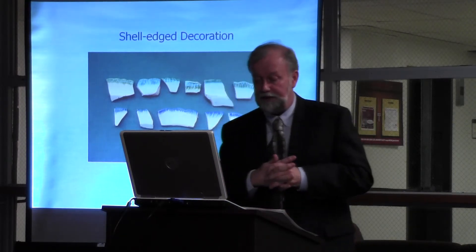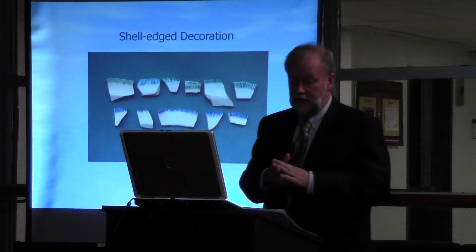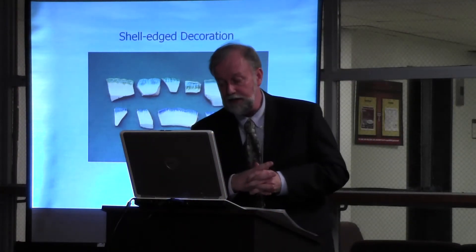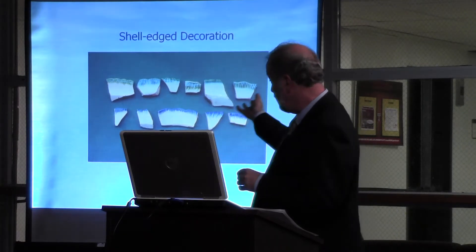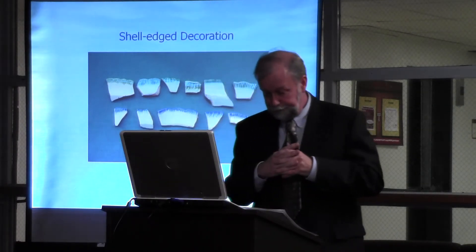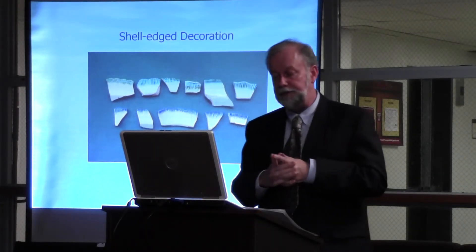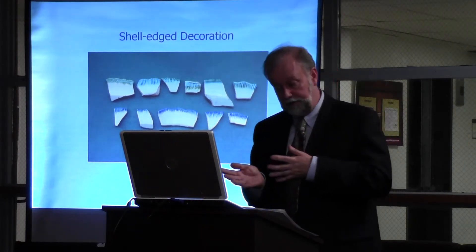The minimally decorated group combines several different decorative styles. If one breaks down Wiley's minimally decorated group further, one finds that 80% were shell-edged vessels and 20% had banded decoration. This contrasts sharply with the percentages for Wiley's enslaved people, who had 50% or higher banded decorated vessels.